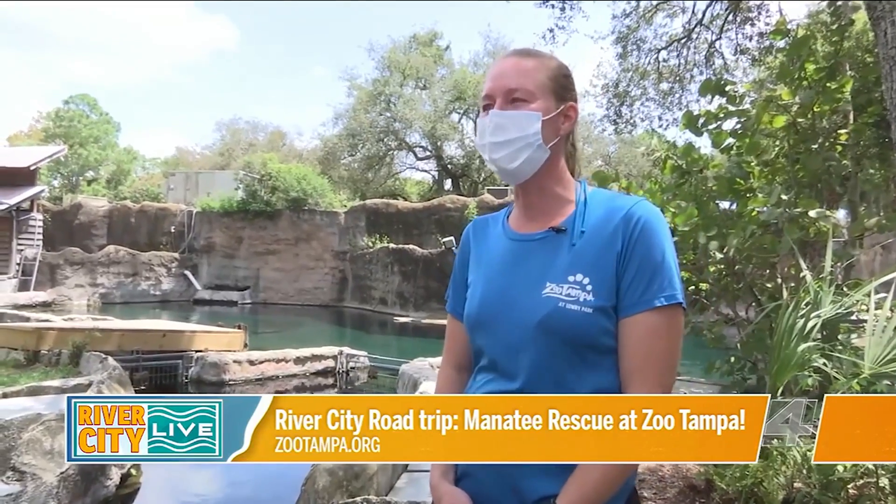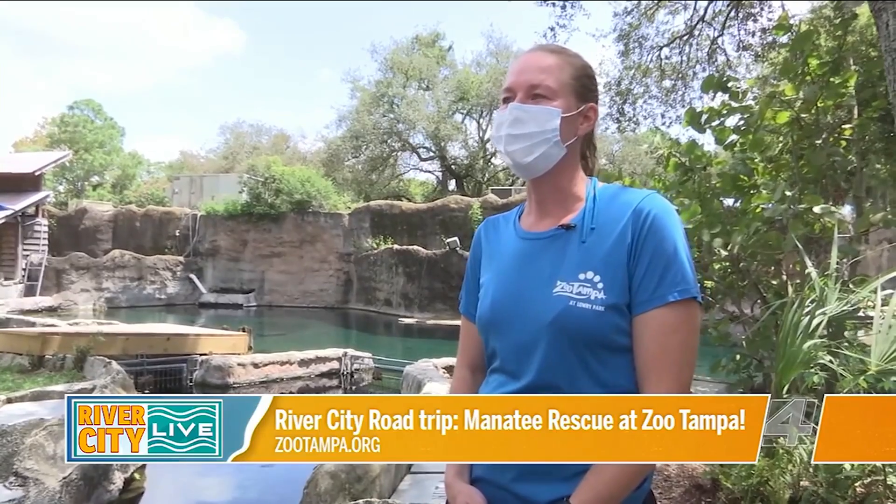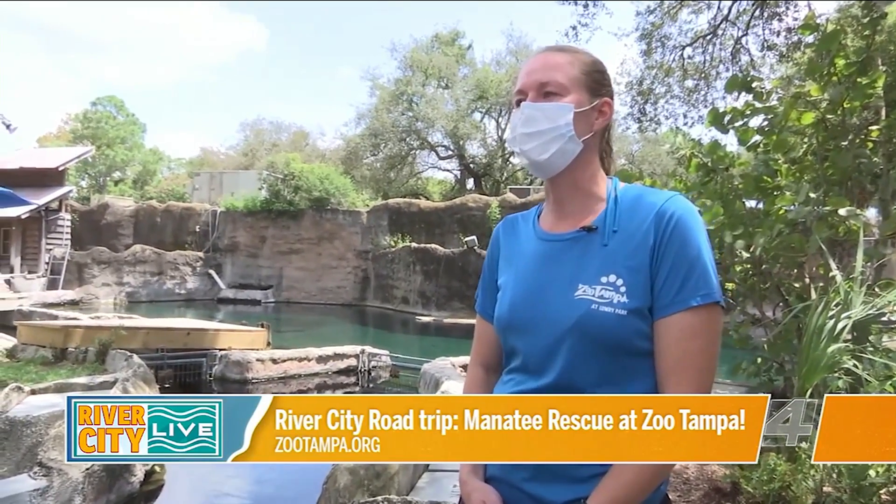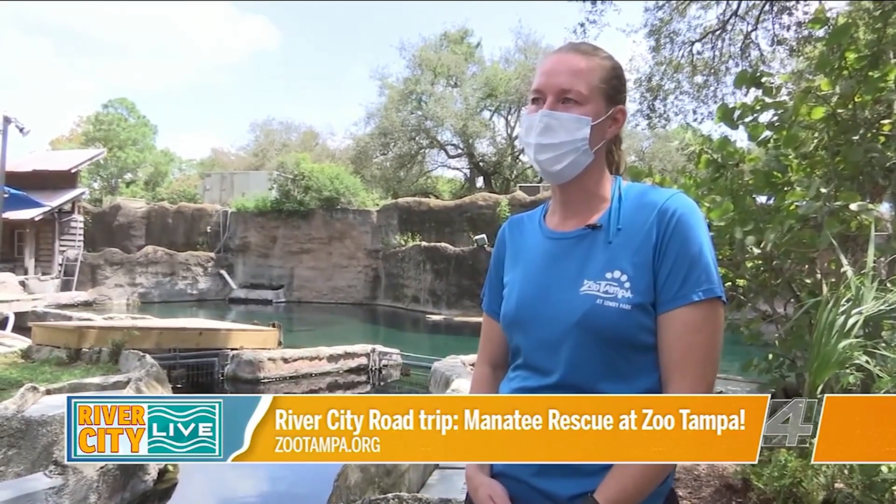To find out more information on manatees, you can visit our website at ZooTampa. You'll find a lot of information not just about manatees but about other species, communities, and how to live here with them in Florida waters.